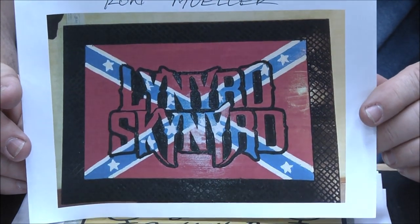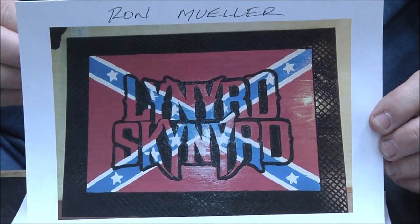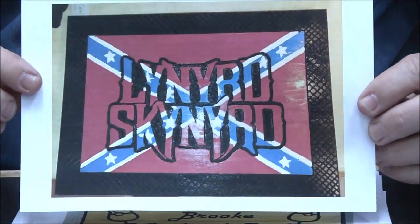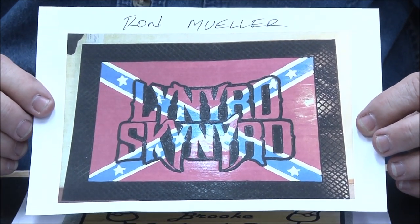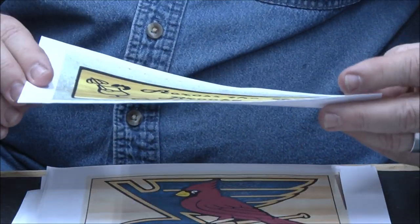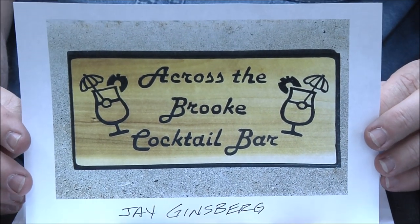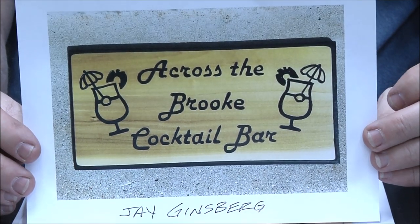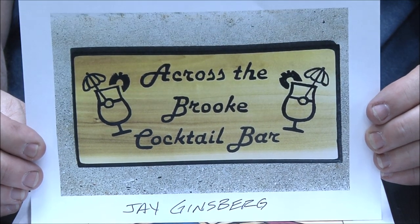Ron Mueller — 16 by 22 and a half. These are two-by-four cedar, cedar two-by-fours laminated together. That diamond around it does look kind of like my diamond background. Great job, beautiful. Jay Ginsberg — this is poplar, black primer and then a lacquer finish. I really like that border, very nice. Great job Jay.